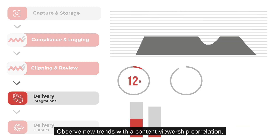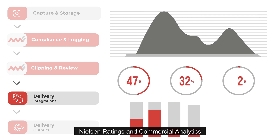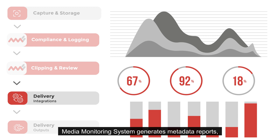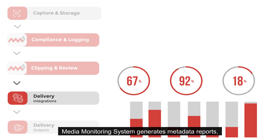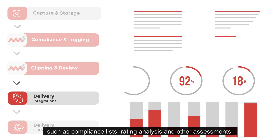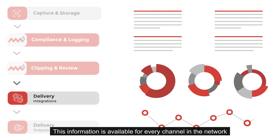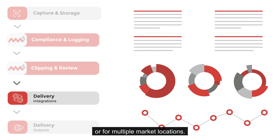Observe new trends with a content viewership correlation, Nielsen ratings, and commercial analytics for your own network and other market players. Media Monitoring System generates metadata reports such as compliance lists, rating analysis, and other assessments. This information is available for every channel in the network or for multiple market locations.